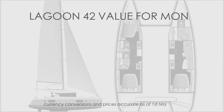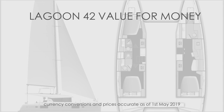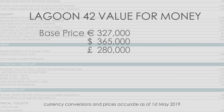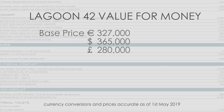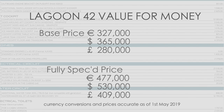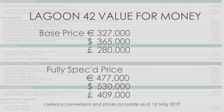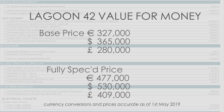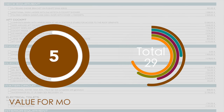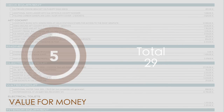Our final category is value for money. The Lagoon 42 comes in at a basic price of €327,000 — that's £280,000 or $365,000 USD. We totted up the extras needed to bring it to a high level of blue water cruising standard, and our final price came to €477,000 — that's £410,000 or $530,000 USD, not including local taxes. They represent good value for money new and hold their value well in the used boat market. We're giving this a solid 5 out of 10. Full links to the complete price list are in the description below.